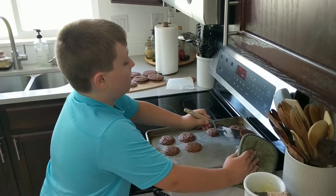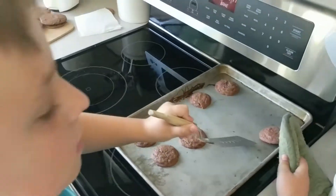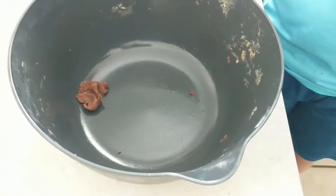Hope you guys enjoyed the video. I can't believe they actually turned into cookies, because this is what the dough looks like — that's what the dough looks like. Hard brownie dough.